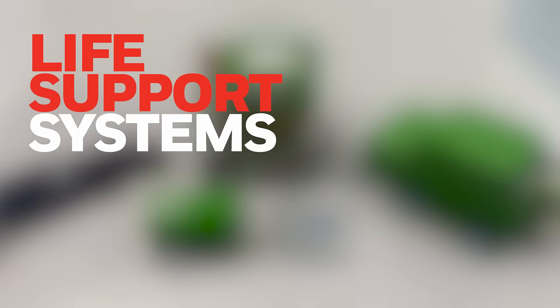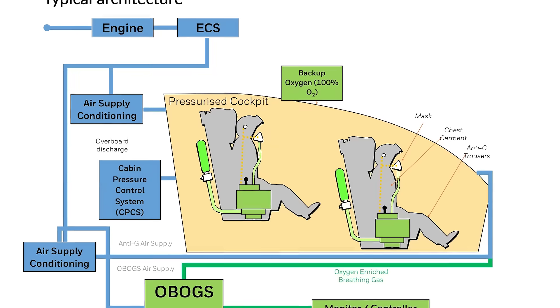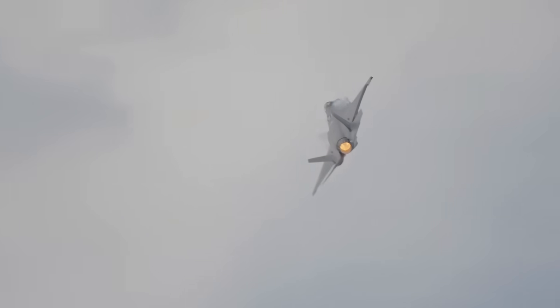Life support systems. These systems include an onboard oxygen generator, an anti-GE valve and breathing regulator, and a backup oxygen cylinder. This is said to provide breathing gas for high altitude flight and protection against the forces of acceleration up to 9g.